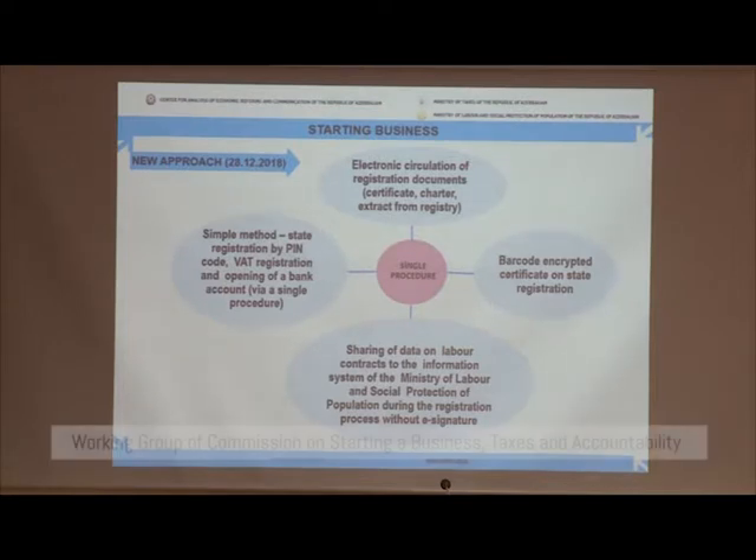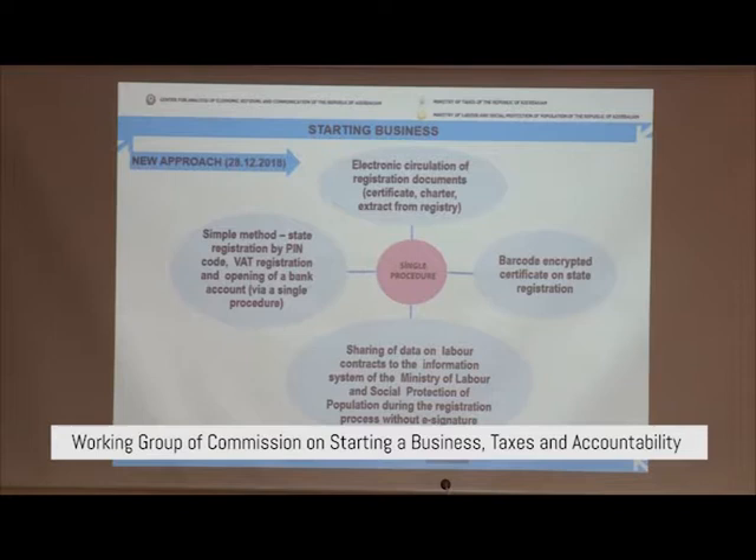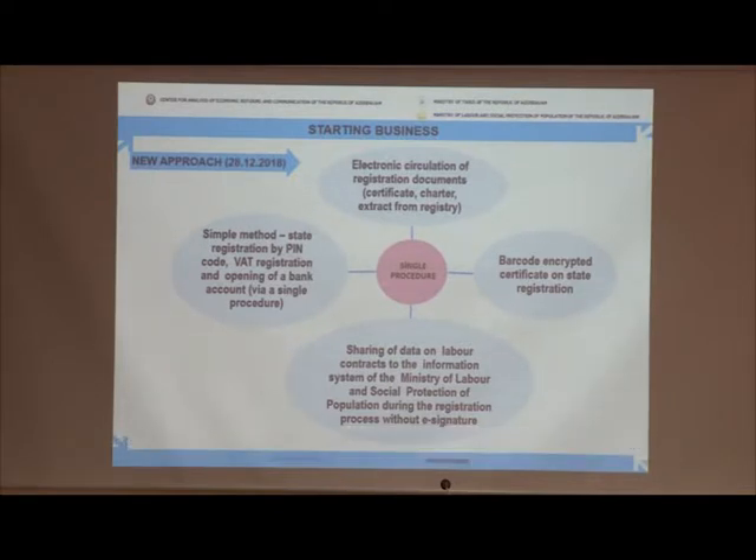Correspondingly, these recent amendments mean the entire registration of a commercial-level entity is carried out electronically through the internal tax office. We encourage the registration process. At the same time, we are filling out an online application for electronic state registration of the commercial level, and the information about the employees to be employed is entered within the same application.